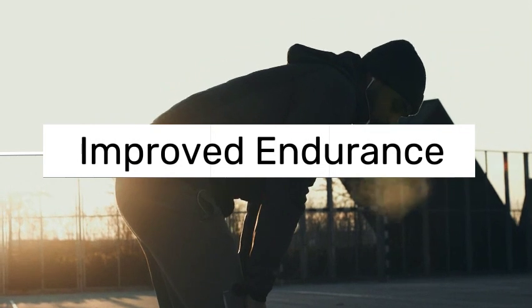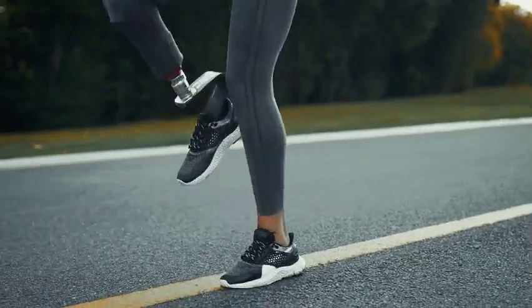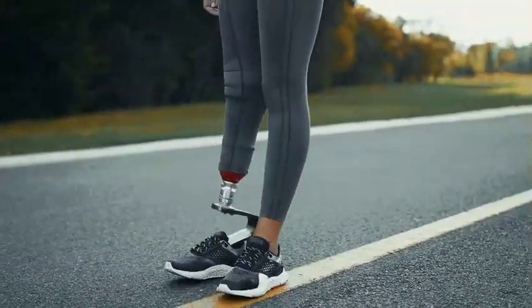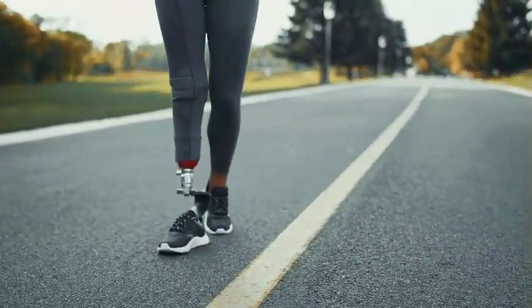6. Improved endurance. Do you get tired while engaging in sports or after a little run? By doing high knees, you can improve your endurance. You will be able to maintain the movement for longer periods of time, and as you grow more used to the workout, you will last even longer.